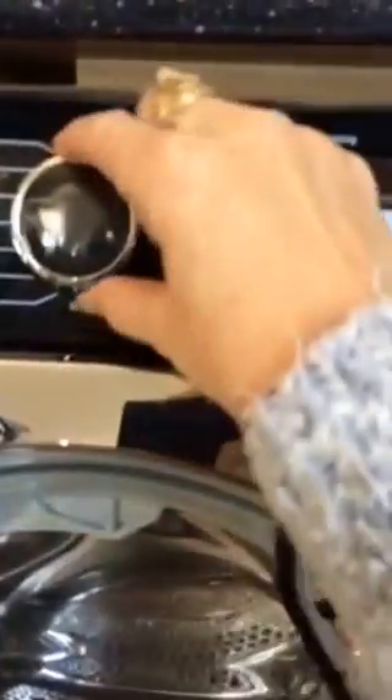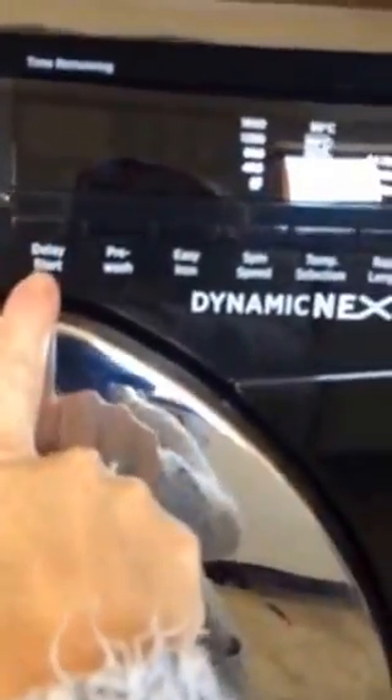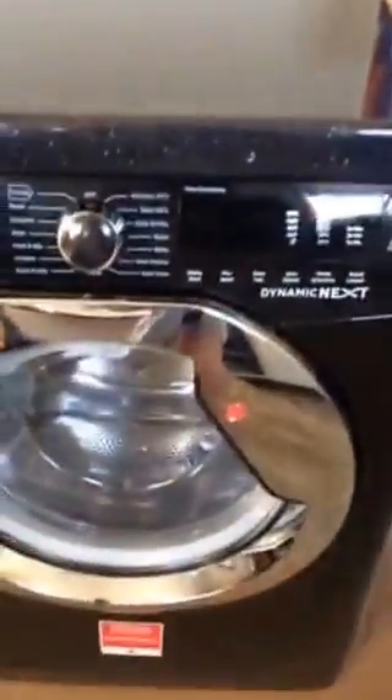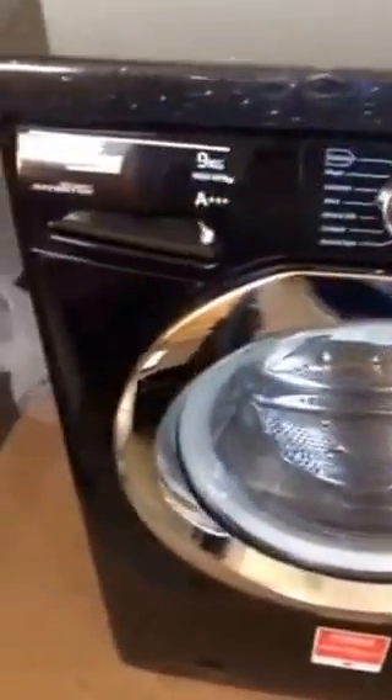We have really good features. I love the fact that it's all on the dial — it's easy to work. It also has a delay start, which is good for me because I've got a big family and I do a lot of washing at night. Pre-wash and easy iron are brilliant as well. You can also select the temperature that you need.